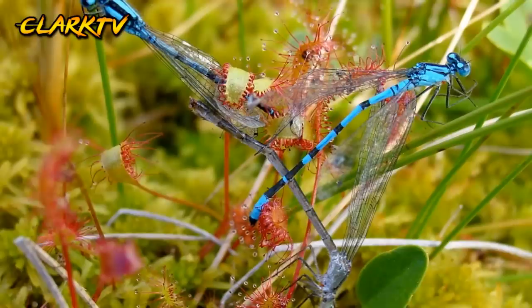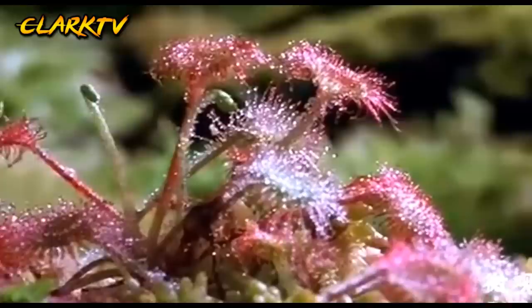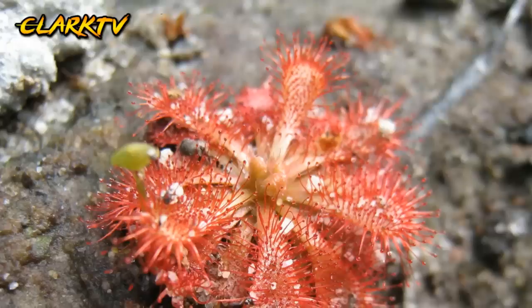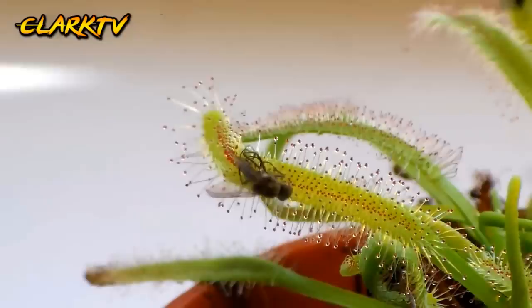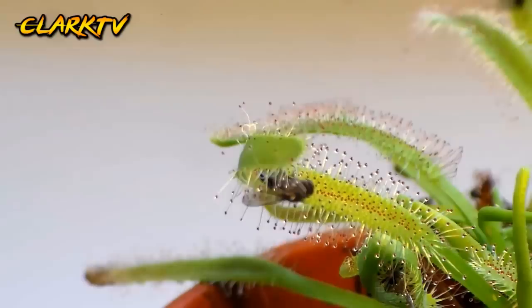Number 5, Drosera. Kilala din ito sa tawag na Roundleaf Sundew at matatagpuan sa Amerika, Japan, at Korea. May lalarawan ito na merong mapupulang mga patusok sa paligid nito na tila madidikit na mga likido bilang patibong nito, at tumutunaw sa mga insekto na madidikit dito. Nakatutulong din ang matatamis na likido nito para sa pagpapalapit ng mga insekto.